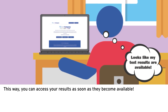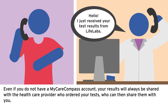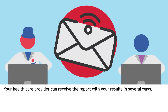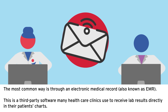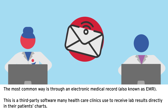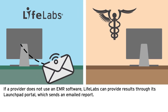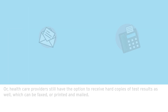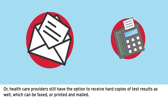This way, you can access your results as soon as they become available. Even if you do not have a MyCareCompass account, your results will always be shared with the healthcare provider who ordered your tests, who can then share them with you. Your healthcare provider can receive the report in several ways — the most common is through an electronic medical record, also known as EMR. If a provider does not use EMR software, LifeLabs can provide results through its LaunchPad portal, which sends an emailed report. Healthcare providers still also have the option to receive hard copies of test results, which can be faxed or printed and mailed.